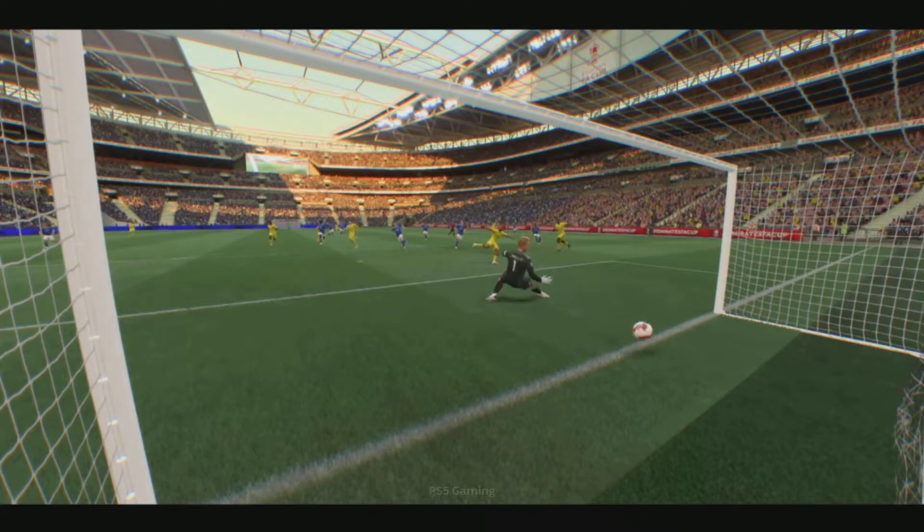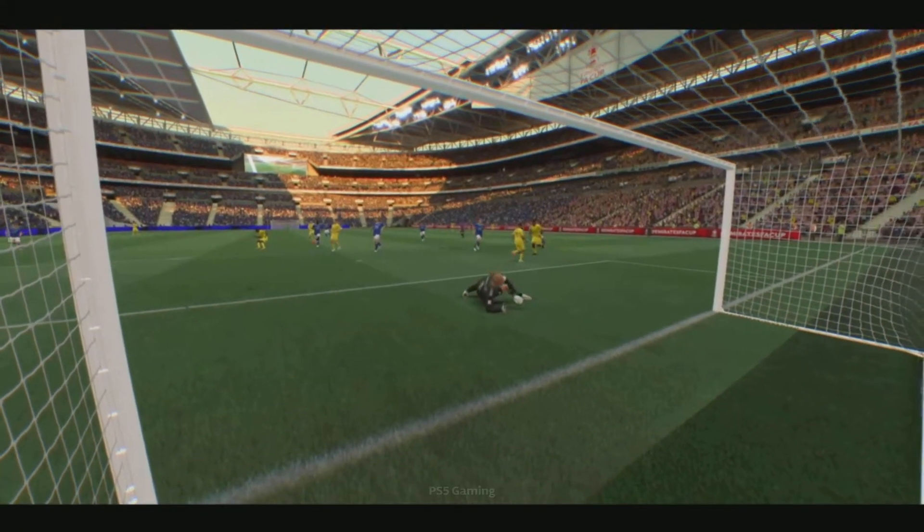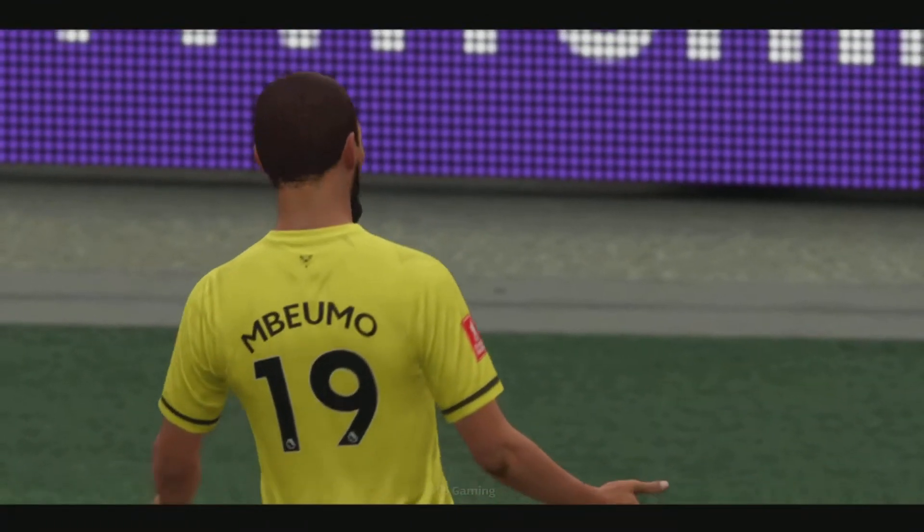A goal! We're really being spoiled — this is attacking football at its finest.